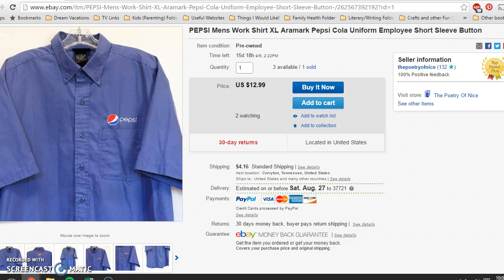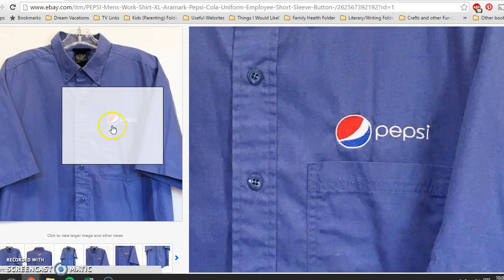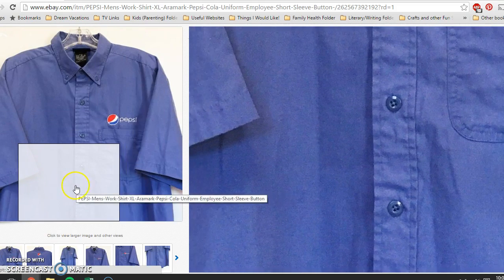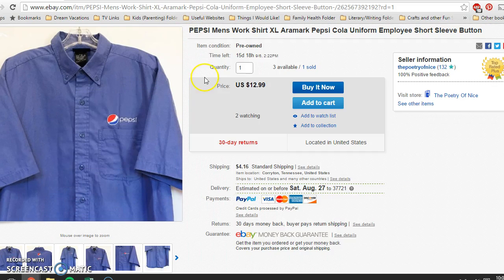The very last item is this Pepsi work shirt. I got four of these at that same Goodwill half-price sale, paying $1.50 per shirt. I still have three left and you can see two people watching it. I sold one of these — they were in used condition with some small marks, which I disclosed and photographed — but it's going, which is awesome.